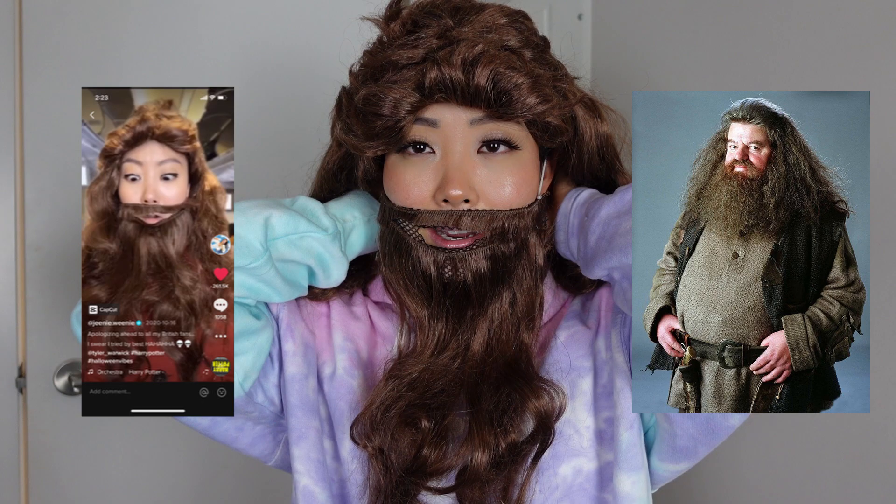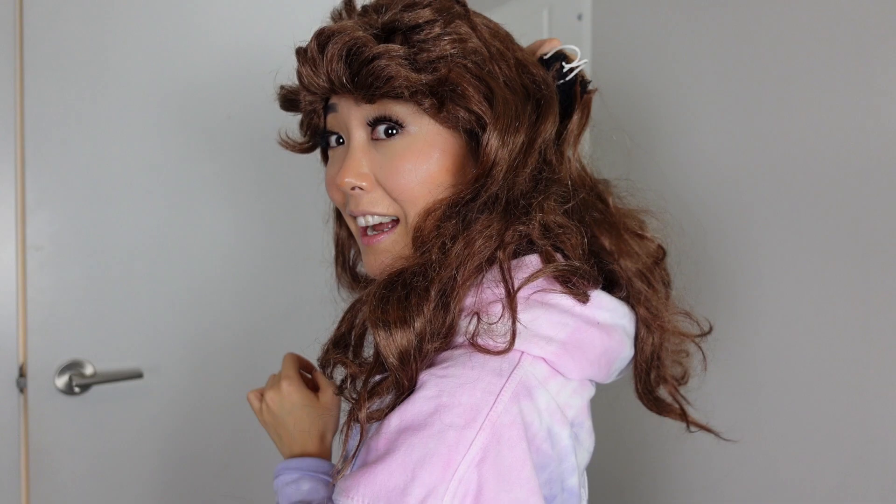This wig is so bad — I got it at Value Village, which is like a thrift store. It was actually a one-piece mullet thing for Halloween. I bought it so I could look like Hagrid from Harry Potter for one of my skits — I couldn't find a Hagrid wig, so I decided to make one. It was from the back of the mullet — I cut it and turned it into a beard.